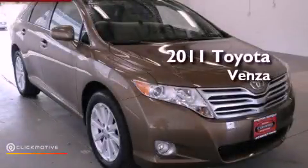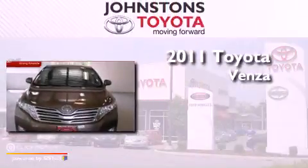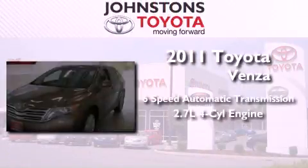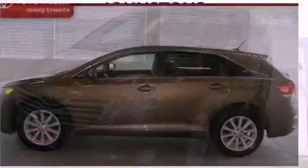This is a certified pre-owned 2011 Toyota Venza. This vehicle has seating for five adults, an inline four-cylinder engine, and the added safety and control of all-wheel drive.